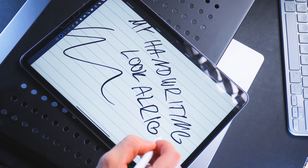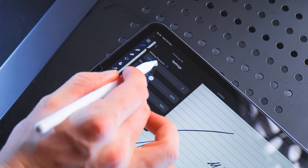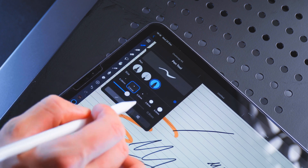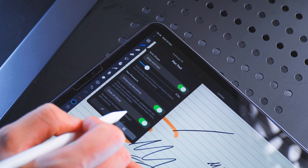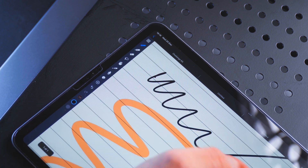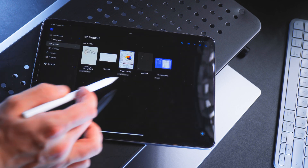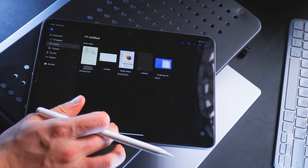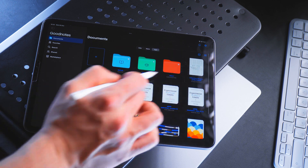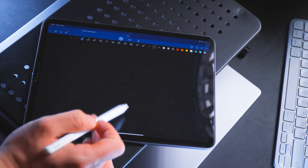I'm not going to bore you with all of the features and drag out this video. It has all of the basics you would need from a note-taking app with a few extras added. You can think of it as a GoodNotes replacement with a minimalistic design. When I compare Noteful to GoodNotes, I cannot stop noticing how freaking cluttered GoodNotes is. Noteful just gives you a little bit more real estate, but it feels so much more open.